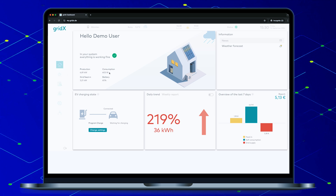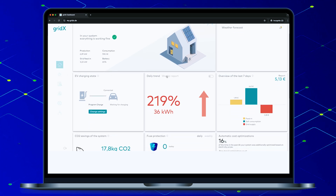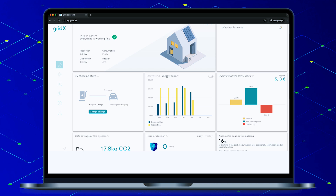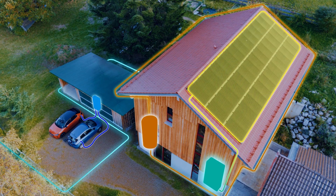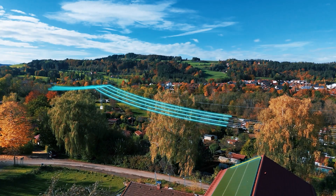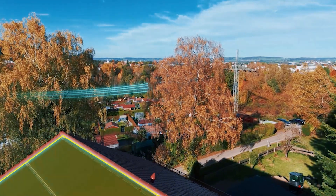Unlock use cases along the entire HEMS value stream — from self-sufficiency and dynamic tariff optimization to future flexibility use cases. This range of features allows you to adapt, scale and enter new regions as the market changes and grows.